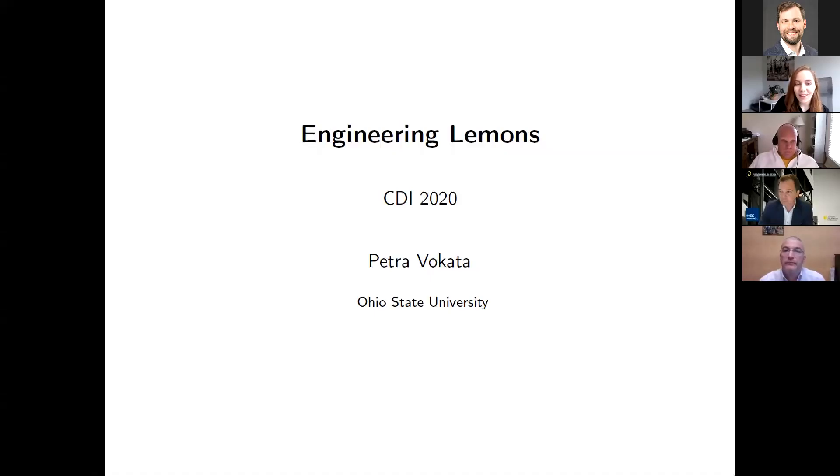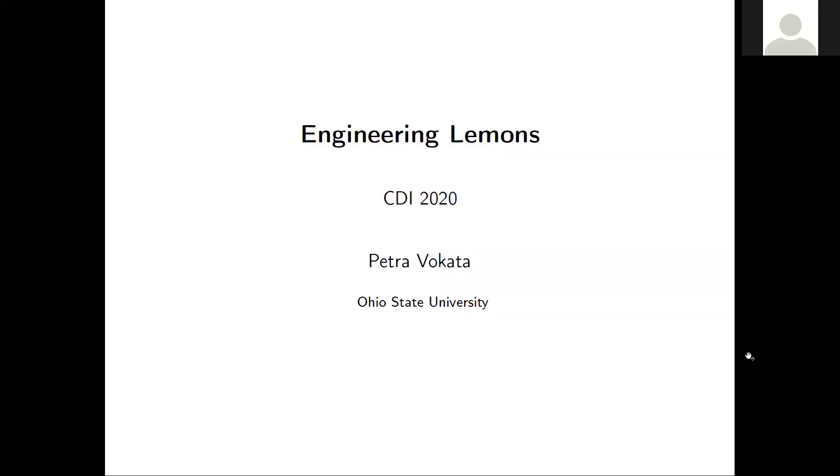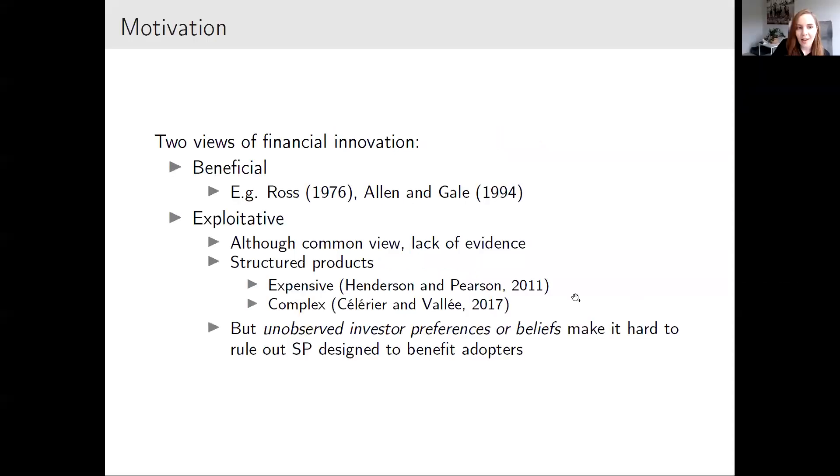Thanks to Neil for agreeing to discuss my paper. This is my job market paper titled 'Engineering Lemons.' Let me start with motivation from the literature on financial innovation.